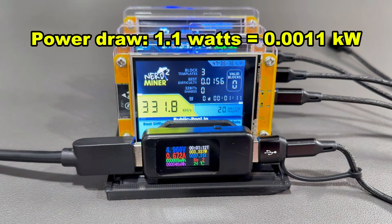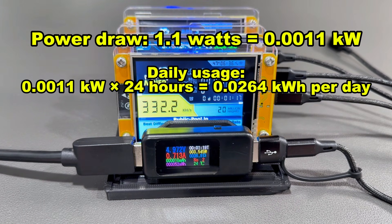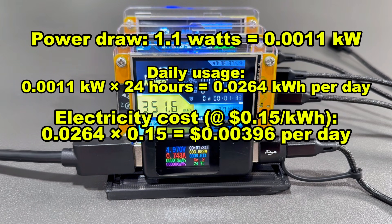If we do some quick math — each device is drawing 1.1 watts, meaning your daily usage over 24 hours translates to about 0.026 kilowatt hours. Your power company bills you by the kilowatt hour, so at 15 cents per kilowatt hour — a modest but average price for the U.S. — that translates to about 0.3 tenths of one penny per day.